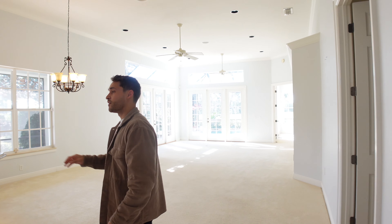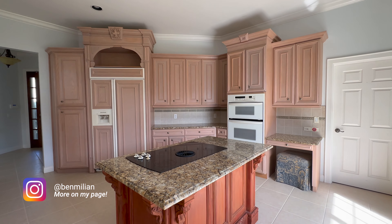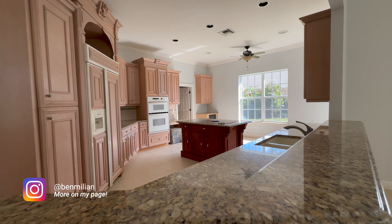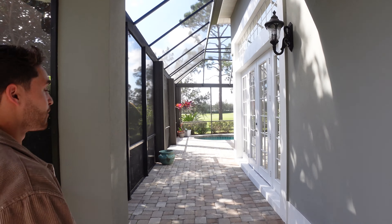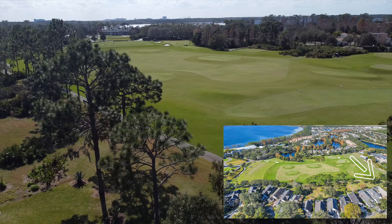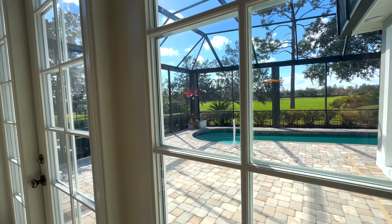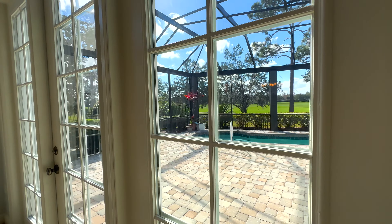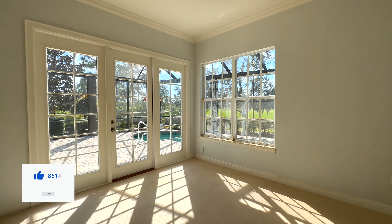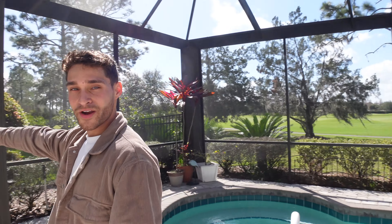Right here we have the kitchen, and the kitchen is absolutely huge. When they renovate this for you, you'll be able to customize everything the way you want it. The cool thing is you're facing the driving range right here. You've got the pool with great pavers, a great view, all-day sun, and natural light coming into the master bedroom and living space.